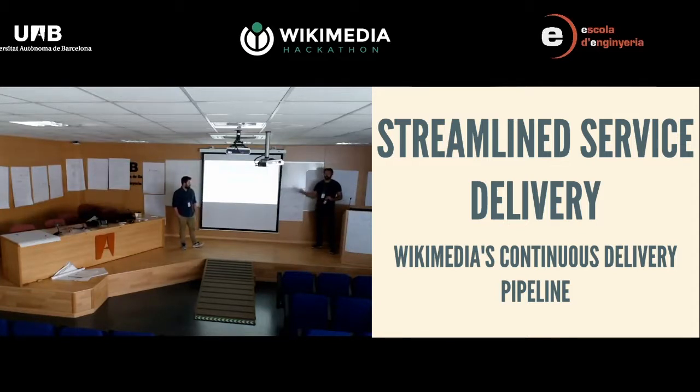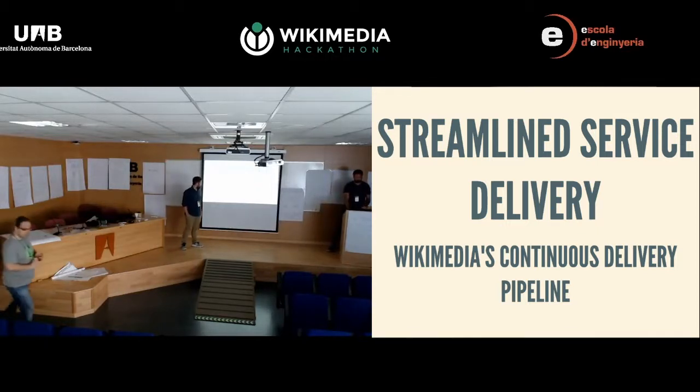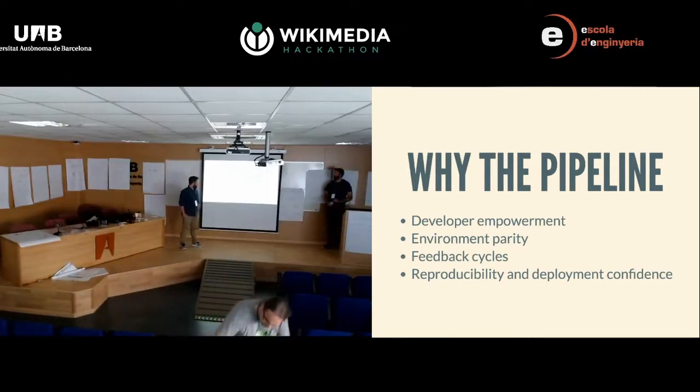Kubernetes sort of assumes that your application conforms — as Alex said in his talk — conforms to certain parameters to be able to be run in such an environment. Some of the goals of this pipeline: we had problems, as Alex mentioned, with what a developer has to do to get their code running in production. The answer to that is it's complicated, and I don't think the answer should be it's complicated. So primarily the pipeline is for developer empowerment.